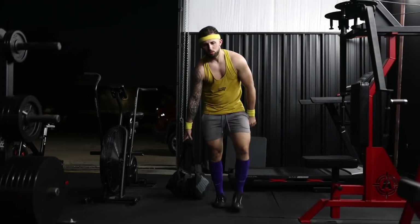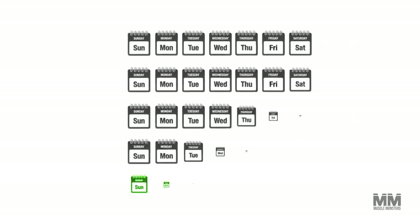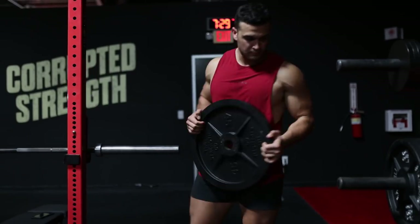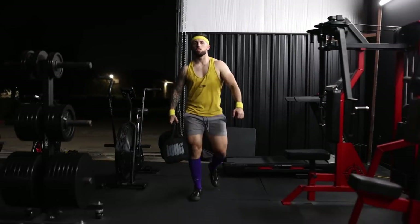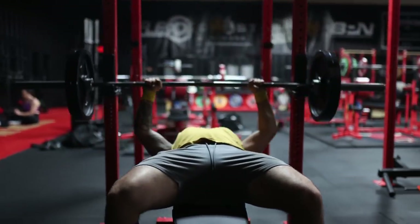Number two: deload more often. A deload is a period that allows your body to reduce fatigue and realize its new fitness level. As you consistently train, you make gains but also generate fatigue that masks your new level of performance. Implement a deload by adding one week of reduced training volume and intensity every four to six weeks: reduce the load on all lifts by 10 to 15 percent, do one less set than usual, and do the low end of the rep range. You're still lifting — just not as heavy or as hard. This mini break may be what you need to break your plateau.